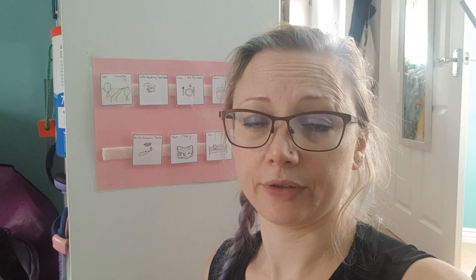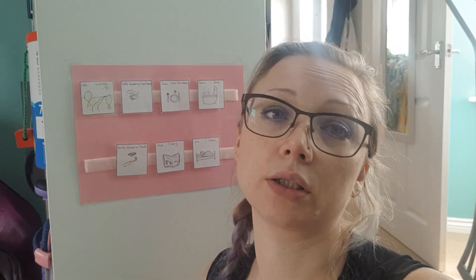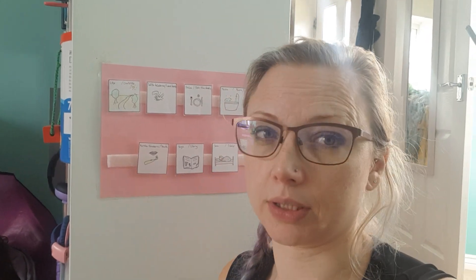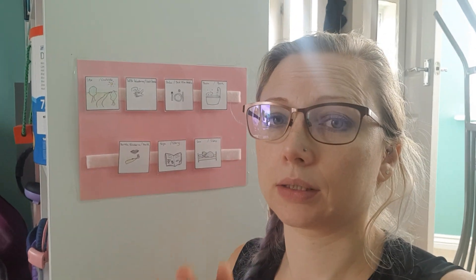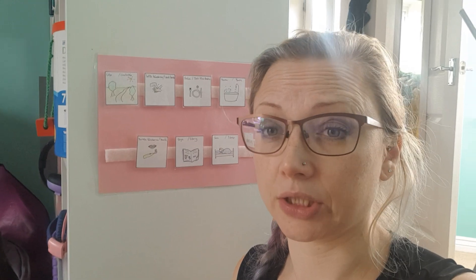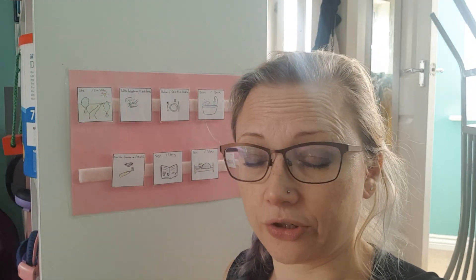I think it's helping with her behaviour, I really do. It's difficult to get her to behave and very difficult to get her to tidy up. She really enjoys helping the cleaner clean, but she doesn't enjoy helping me clean, and because we're still in lockdown we don't have a cleaner. But overall this has been a really good idea and I love using it, mostly because it actually makes it so much easier to manage Alice's expectations.